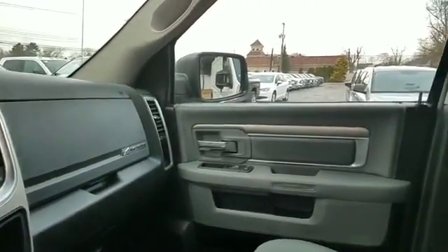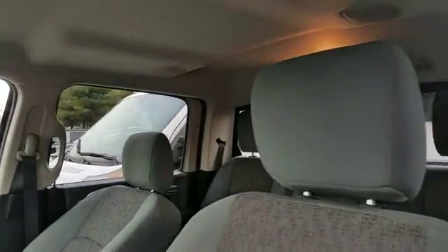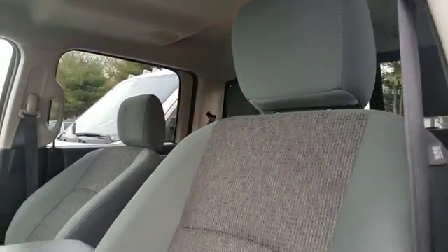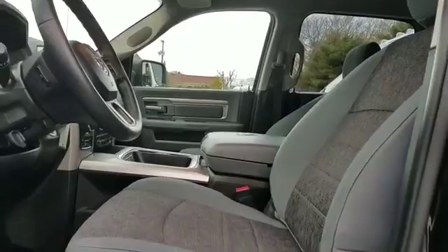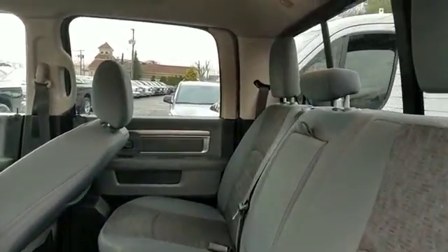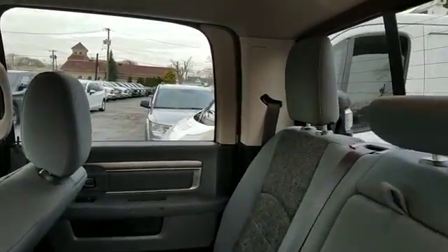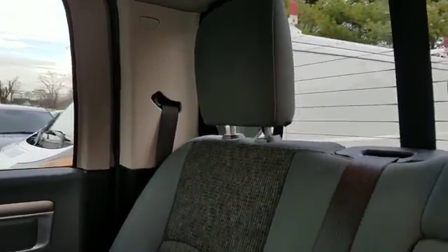This is a top-rated dealer with an affordable price. If you're in the market for a used or certified Dodge, Chrysler, Jeep, or Ram, let us introduce you to Security Dodge's large and varied inventory of quality vehicles from all the major manufacturers, where every used car, truck, SUV, or hybrid gets a full inspection from our factory-trained technicians.